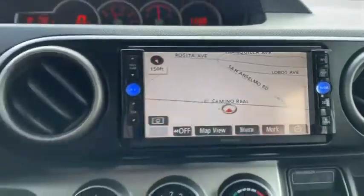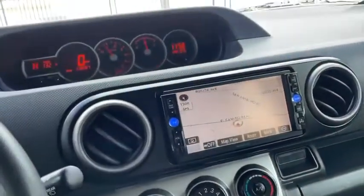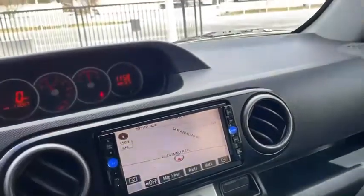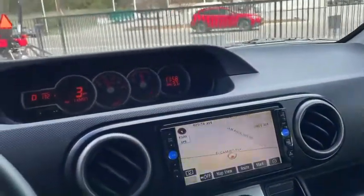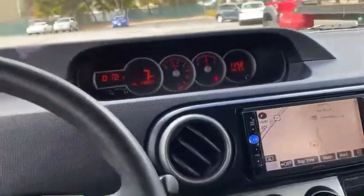Got a GPS, no backup camera, but GPS. Windows are all tinted. This thing's sweet. 2012 Scion, nice car. Thanks for watching, I'll see you next time.